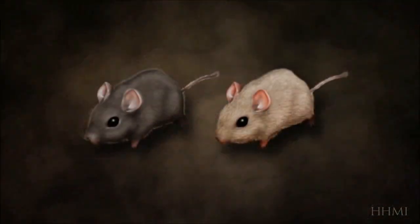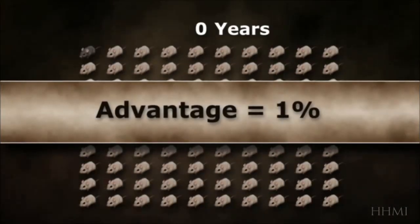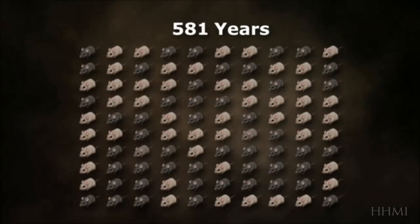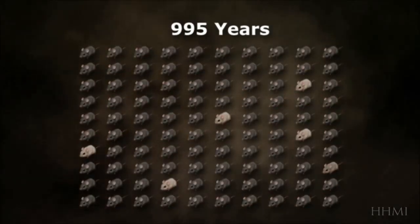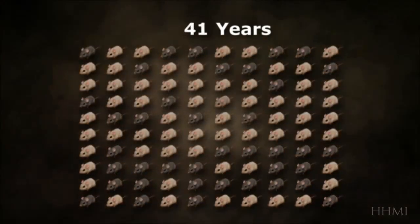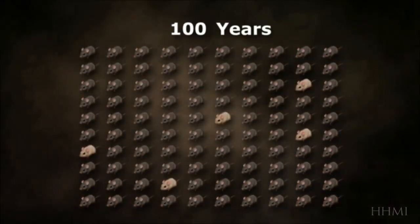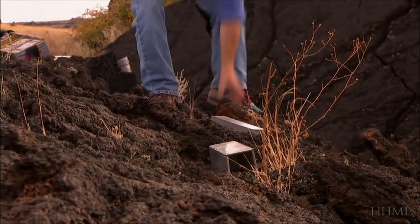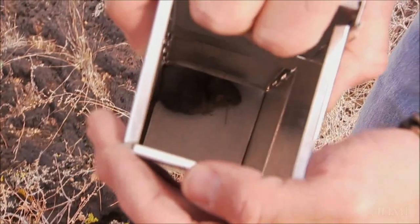If dark color gives mice a one percent competitive advantage, and you start with one percent of the population being dark, then in about 1,000 years, 95 percent of the mice will be dark. If instead the dark color gives them a 10 percent advantage, then it only takes 100 years. Thanks to Nachman's mice, science has an example of evolution crystal clear in every detail.